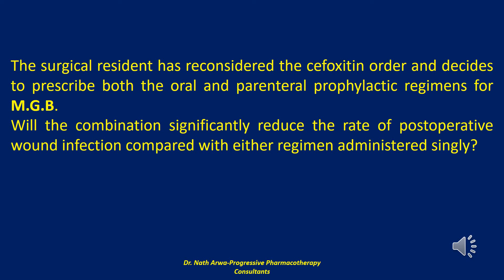Oral antibiotics, however, have only been evaluated in combination with mechanical bowel preparation. The optimal agents and regimens as prophylaxis in colorectal surgery remain to be adequately determined. For now, a combination of oral and parenteral antimicrobial prophylaxis with mechanical bowel preparation is recommended for colorectal surgery.